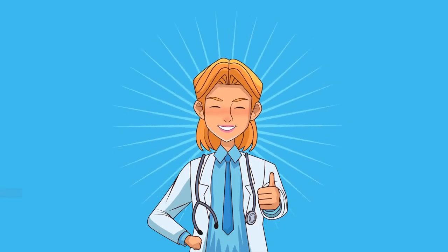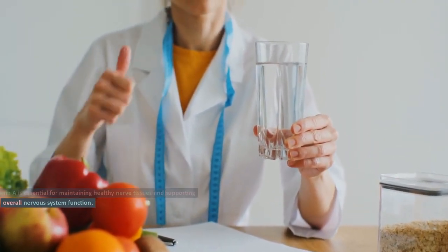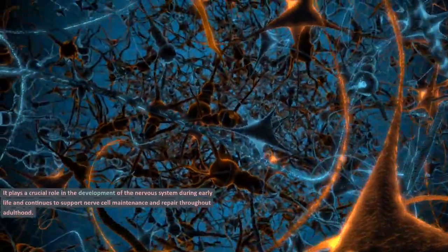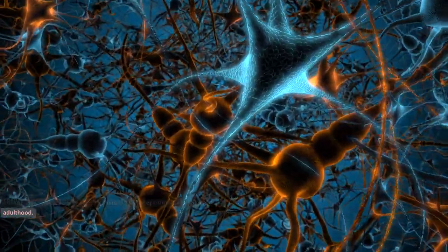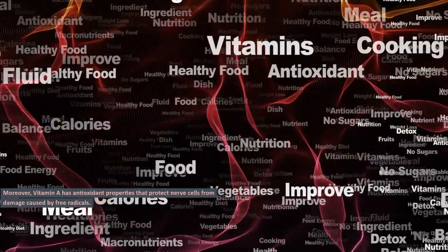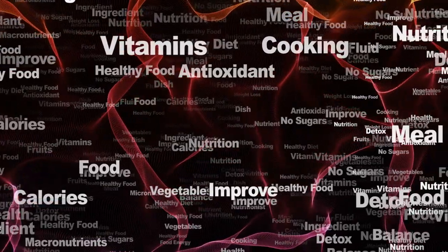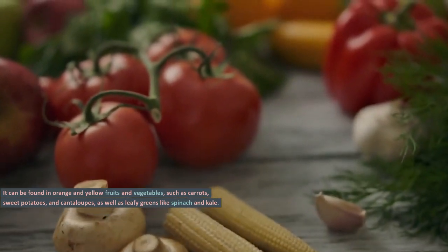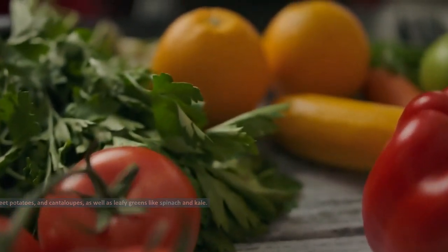Vitamin A. Vitamin A is essential for maintaining healthy nerve tissues and supporting overall nervous system function. It plays a crucial role in the development of the nervous system during early life and continues to support nerve cell maintenance and repair throughout adulthood. Moreover, vitamin A has antioxidant properties that protect nerve cells from damage caused by free radicals. It can be found in orange and yellow fruits and vegetables such as carrots, sweet potatoes, and cantaloupes, as well as leafy greens like spinach and kale.